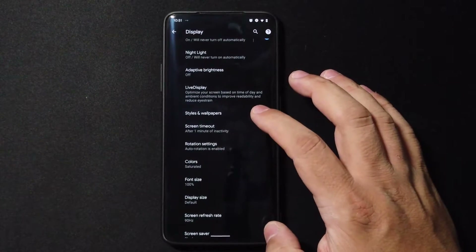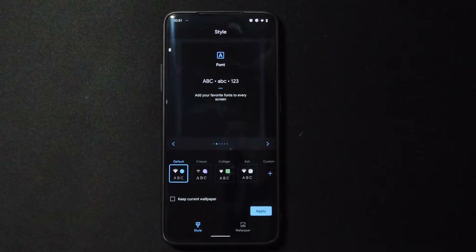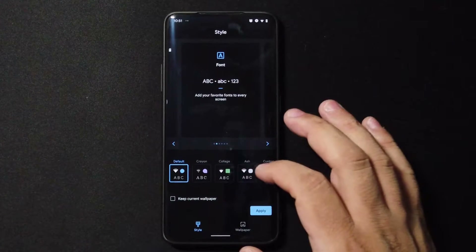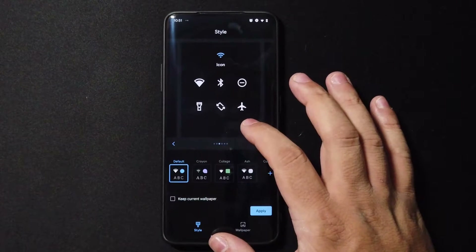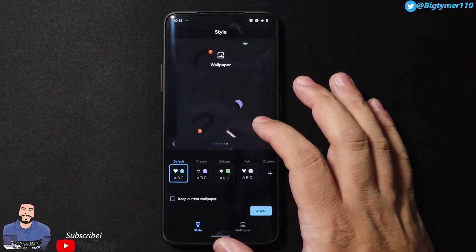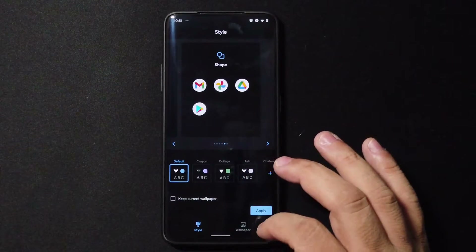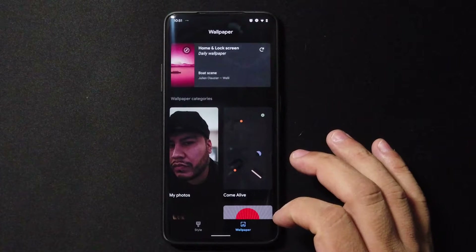Let's go to Styles and Wallpaper. We get the normal options that we usually get in any AOSP ROM. Since this is based on Pixel, there's no difference — we get all our custom icons, fonts, and even some custom wallpapers to choose from. You guys are very familiar with this, so we won't go too much into detail.